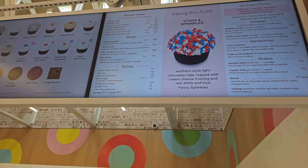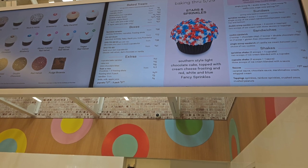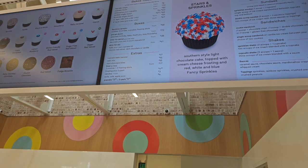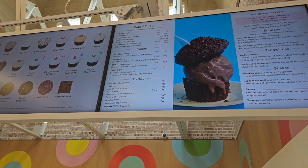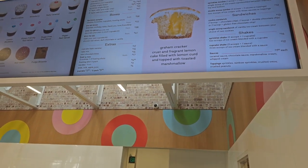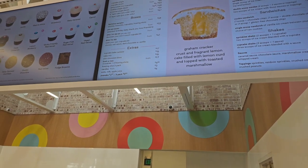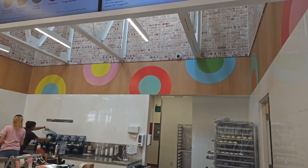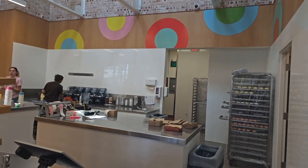They have two different cupcakes with stars and sprinkles. There's also double chocolate decadence. Let's see — lemon meringue and what else? Lemon meringue — oh that sounds good too. We could do the red velvet. Yeah, let's do that one. Let's do the stars and sprinkles red velvet.